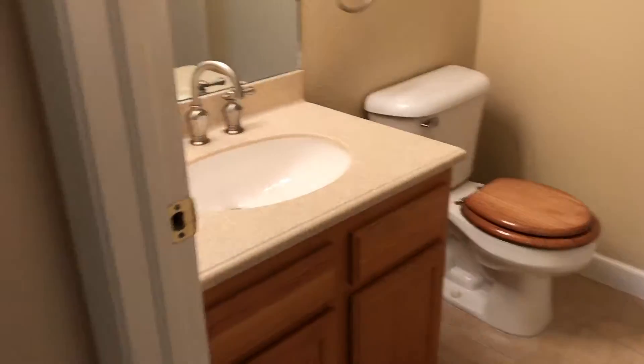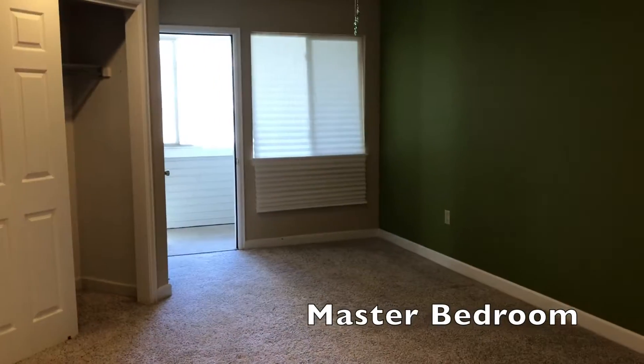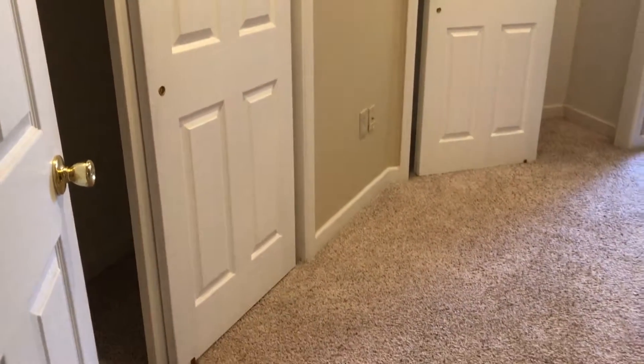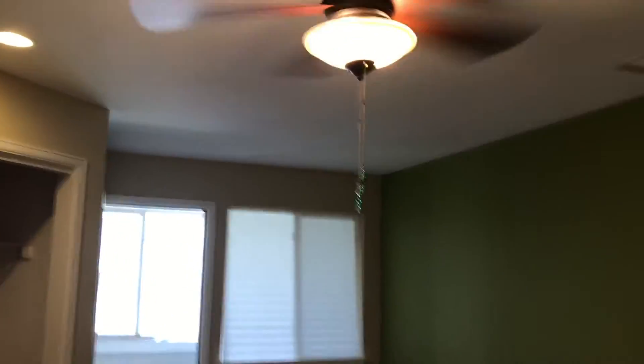That is your hall bath. The door on the left here is your master suite. You have a ceiling fan and you actually have two closets in here — they're nice and deep. I just love the floor plan of this unit; it's very interesting.